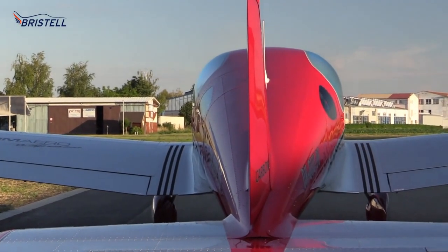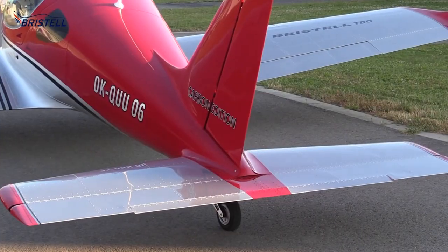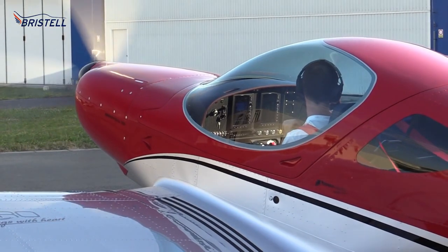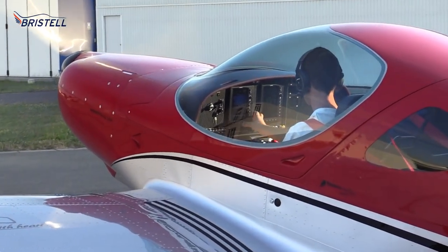This one is already sold. Yesterday at lunchtime, one happy customer from Germany took this one.